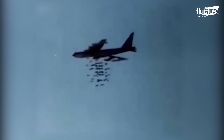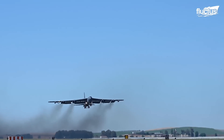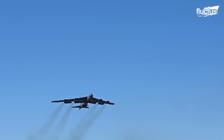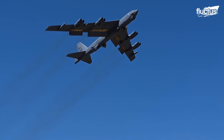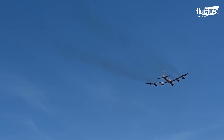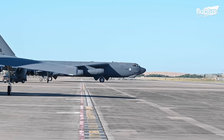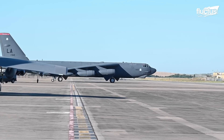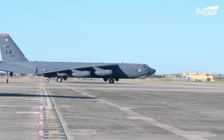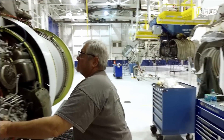The Stratofortress' first flight was all the way back in 1952. However, the United States military still sees the plane as playing a vital role in future conflicts and peacekeeping efforts. As such, the organization has a long-running effort to upgrade the capabilities of the B-52 fleet — not only modernizing a wide range of systems and components, but also finding new ways to extend its service life.